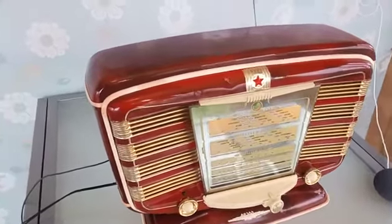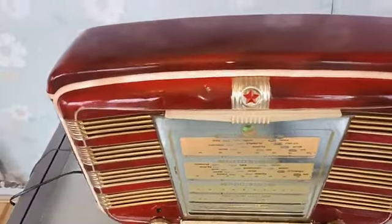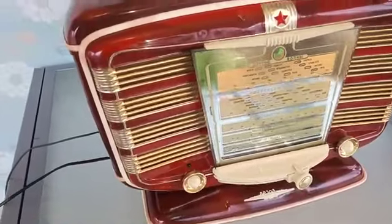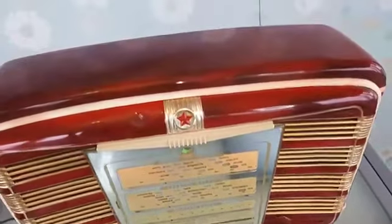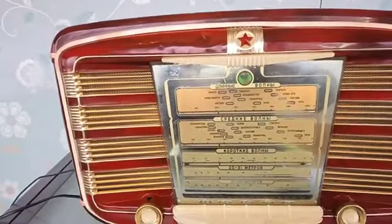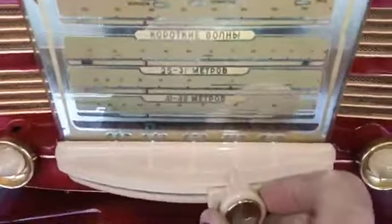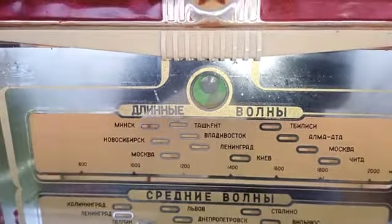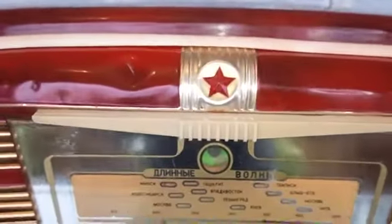Here we have the Red Star Radio with the Zvezda 54. This is all original paint with original mirror, but it's been modernized so it can also play MP3 or other kinds of music. Now it's playing the radio. As you can see, the magical eye is working, all lights are burning, and the red star is burning.